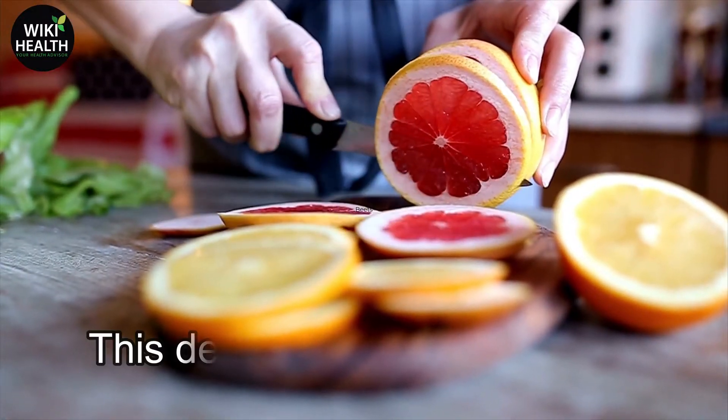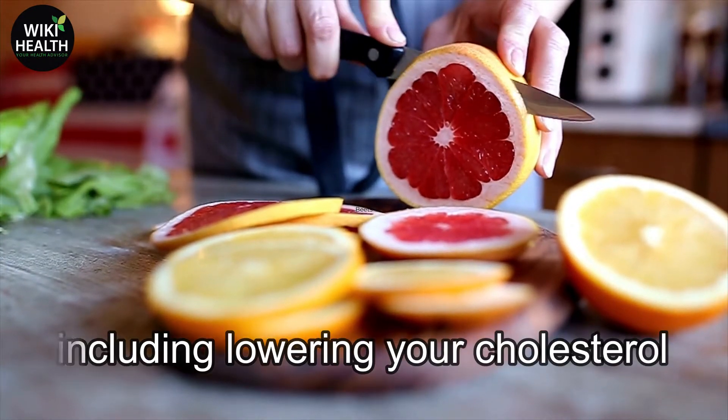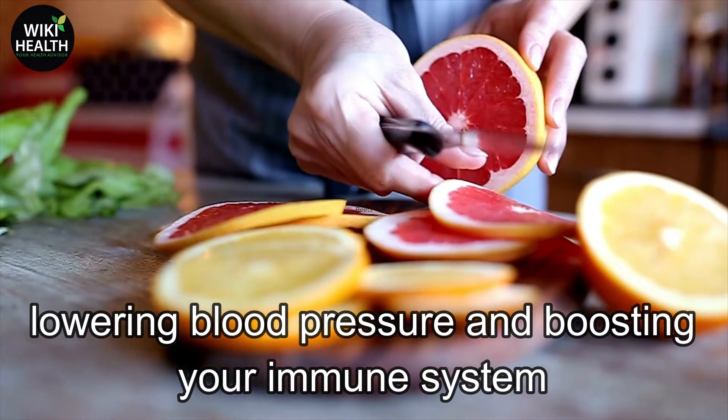Number 4: Grapefruit. This delicious citrus fruit has a massive amount of health benefits, including lowering your cholesterol, influencing appetite control, improving insulin resistance, lowering blood pressure, and boosting your immune system.